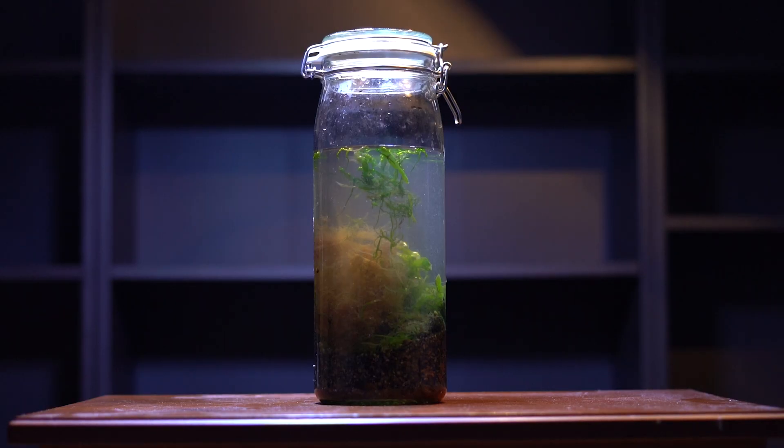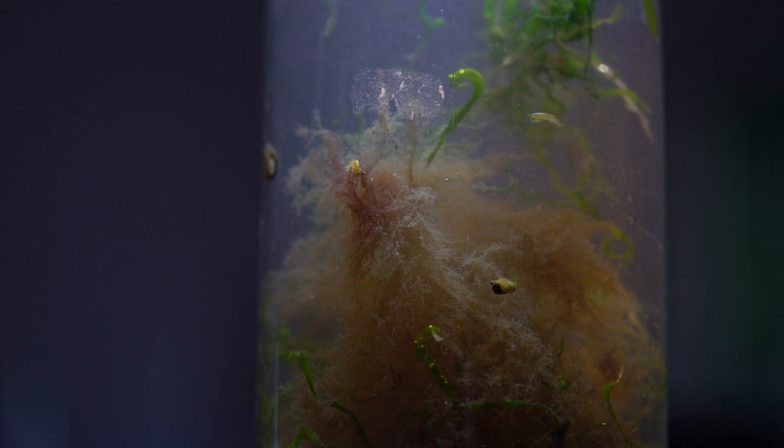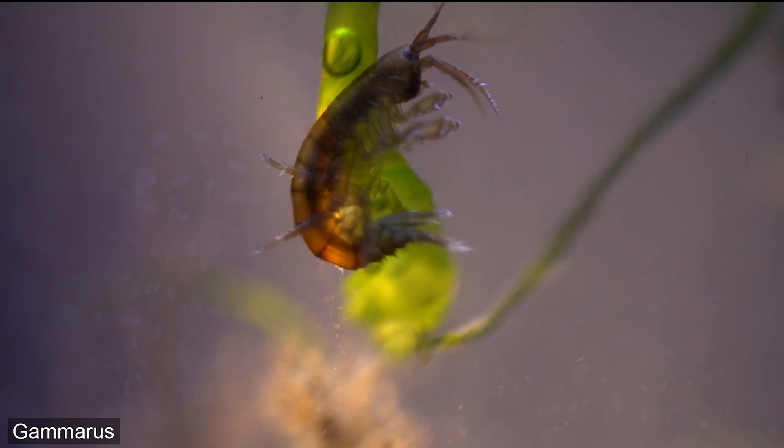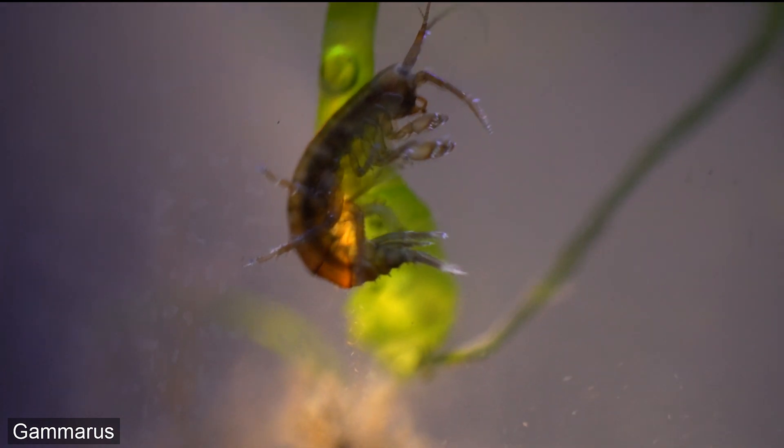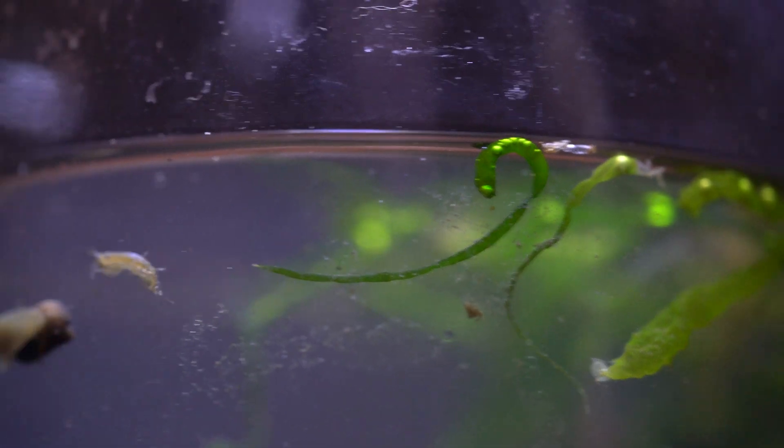The water cleared up almost instantly and I was able to see what I had collected with the algae. Here we can see a crustacean called Gummerus. There exist five different Gummerus species in the Baltic Sea and they are also a bit camera-shy.